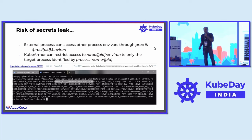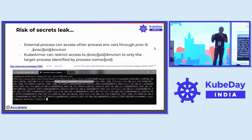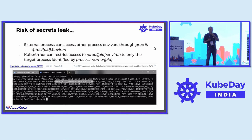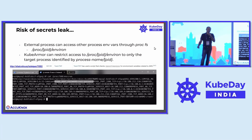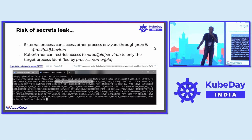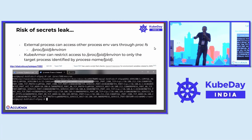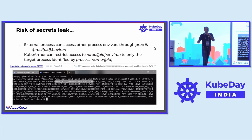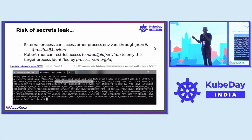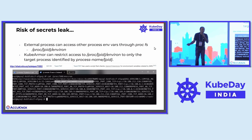For example, here you see a MySQL workload. MySQL allows you to inject or use secrets from an environment variable. If I'm a privileged user and have privileged access to the target environment, I can go into the proc file system and just dump the environment file. As you can see, as part of the proc file system there's an environment file — you just dump it and all the environment variables are visible. It is this simple for an attacker to get hold of your secrets.